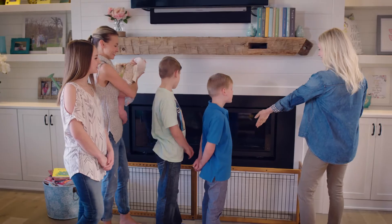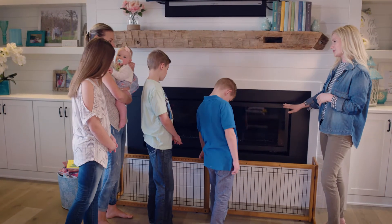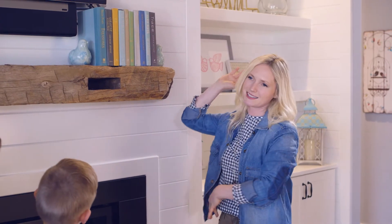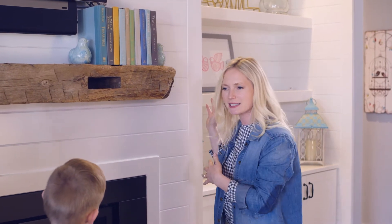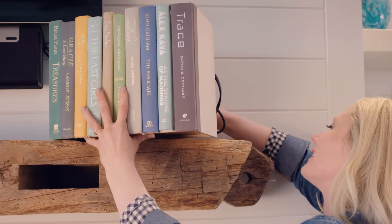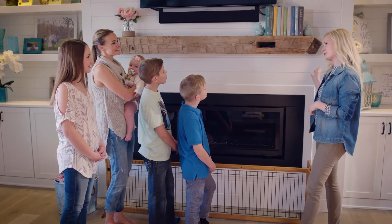First off, you might notice this fireplace screen. It looks good in your living room because it is just wood and black, but now Mabel won't be able to burn her fingers on the screen when she starts crawling, walking, and standing. Then up here — do you remember what was here? Cords, devices. It was hideous, it was dangerous. And now it looks like it's gone, but it's not gone. It's just hidden behind the secret book compartment. It looks so much better and it's so much safer.